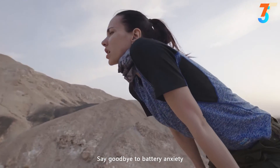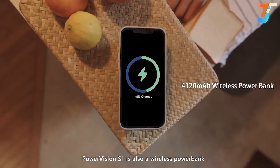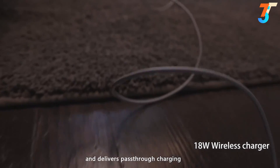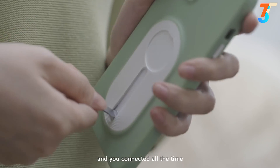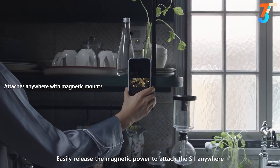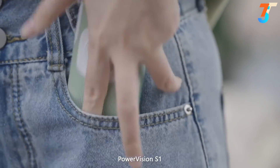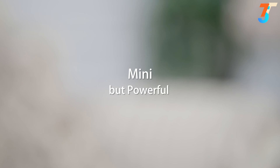Say goodbye to battery anxiety. PowerVision S1 is also a wireless power bank and delivers pass-through charging. Fast charging technology keeps your gadgets and you connected all the time. Easily release the magnetic power to attach the S1 anywhere. PowerVision S1 — the perfect companion for smartphones. Mini, but powerful.